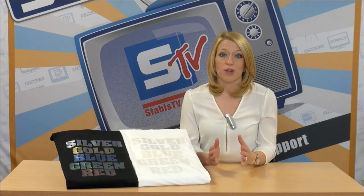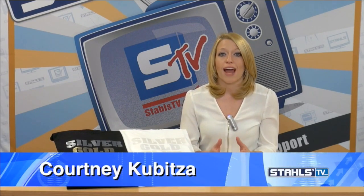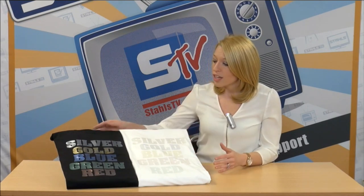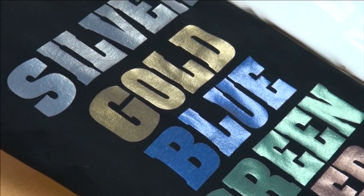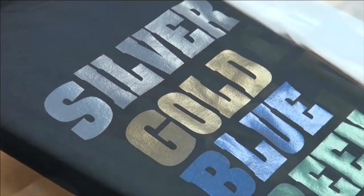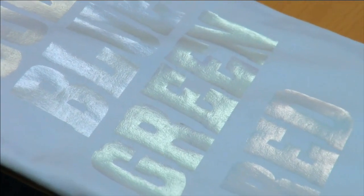I'm Courtney Kibitza with Stahls TV. Today I'm excited to share a new Cadcut heat transfer material with a soft metallic finish: Cadcut Glaze. Unlike any other metallic material on the marketplace today, its translucent metallic finish actually changes colors depending on the fabric color it's applied to, so you can get really creative and create unique designs. The material comes in five colors, showing up vibrantly on dark fabrics and in understated tonal effects on white shirts.